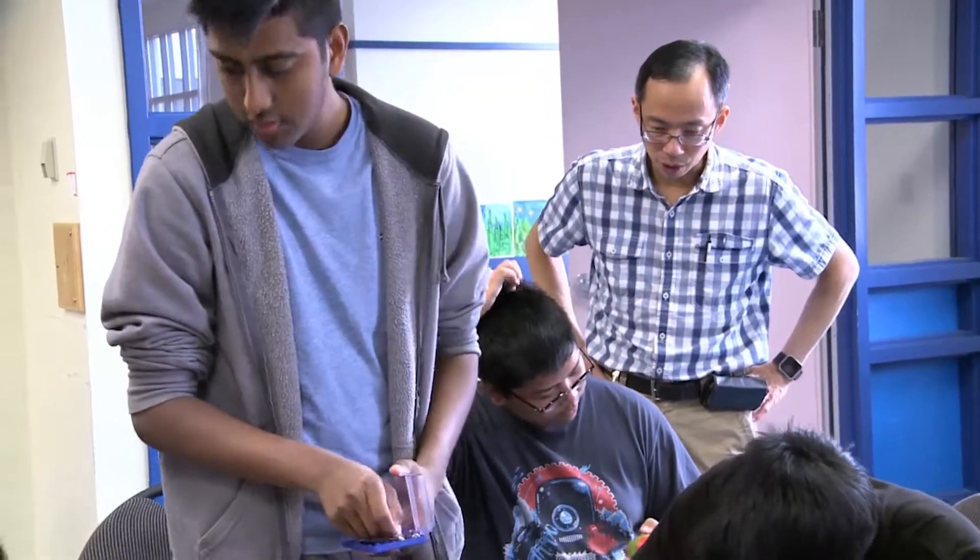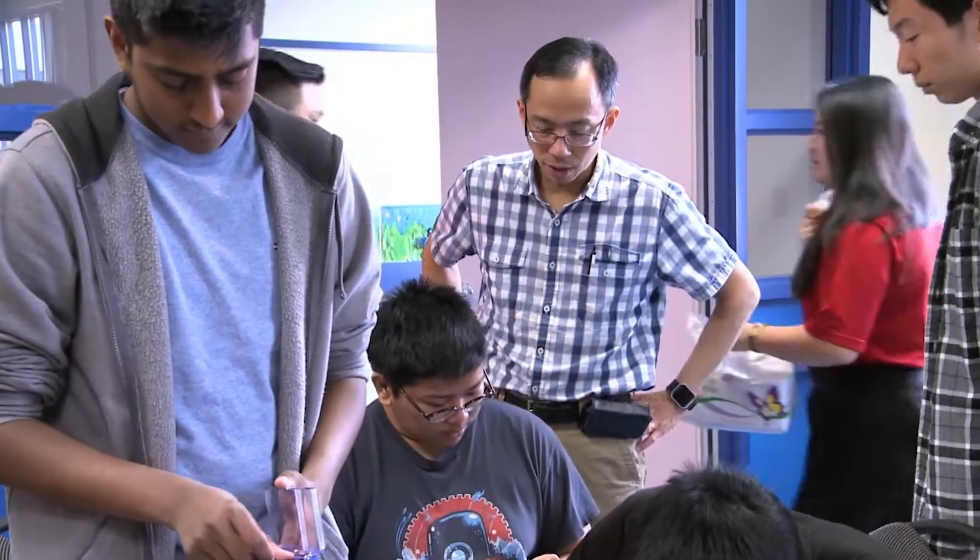Teacher Eddie Wong helped organize the Build-A-Thon. We always try and tell students to make a big difference in their community, and here is one direct way of being able to do that. It also gives students a sense of accomplishment and reward where what they're learning in school translates into something they can do and take satisfaction from.